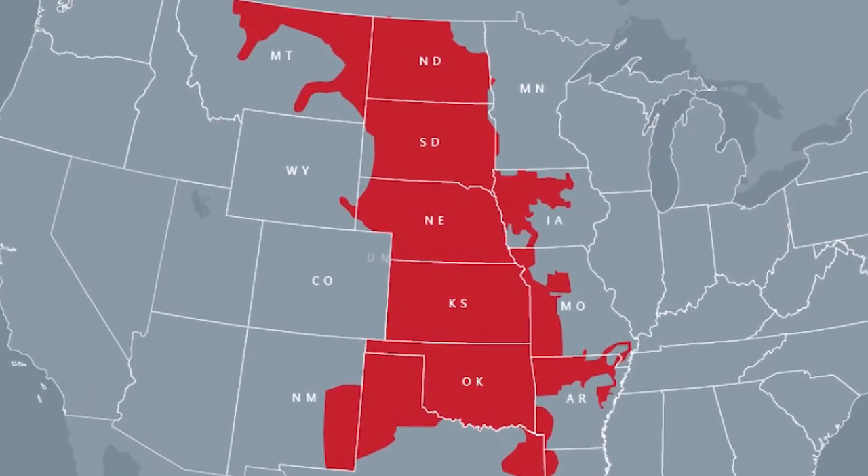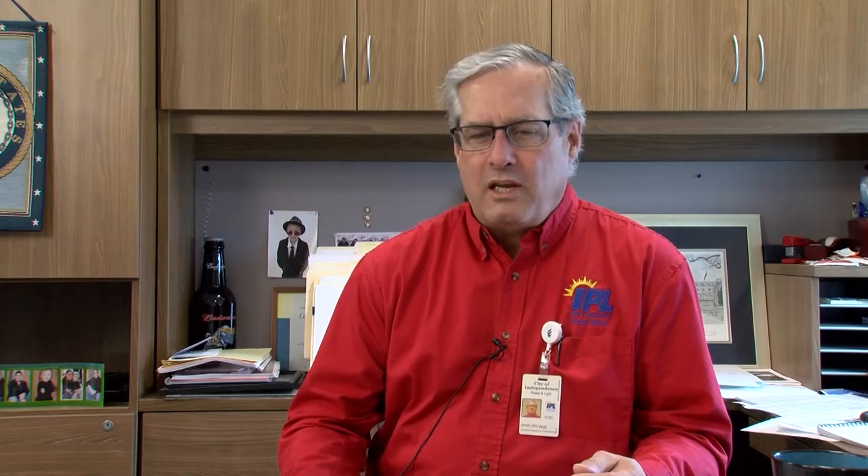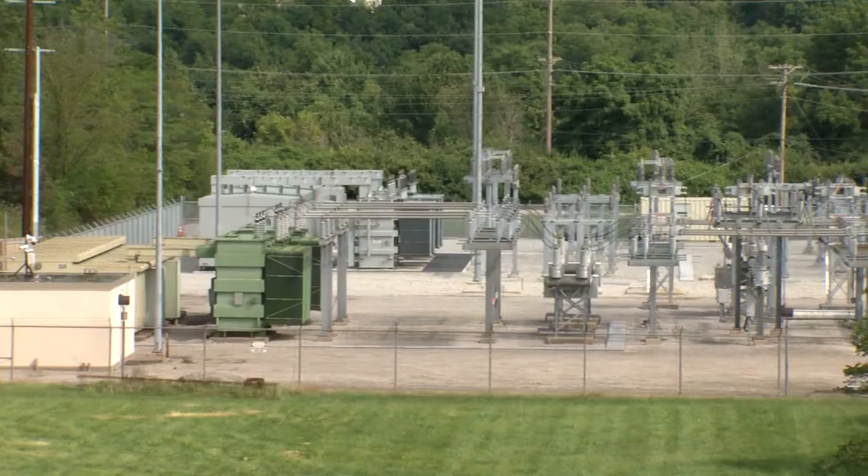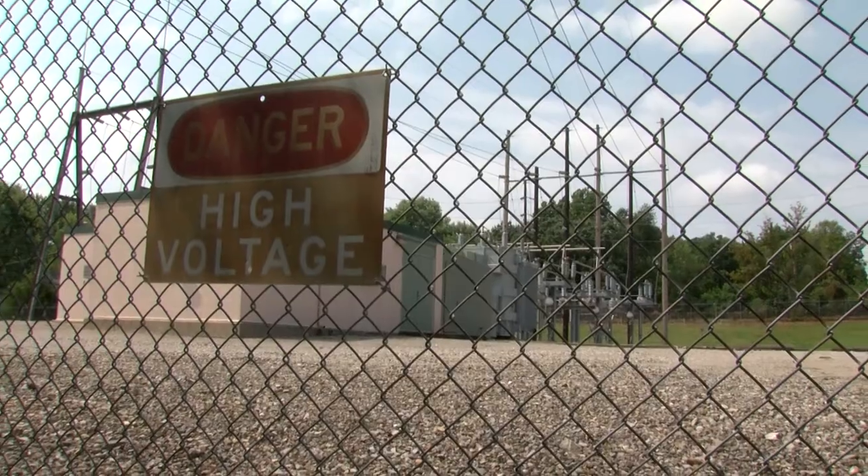The Southwest Power Pool is a 14-state cooperative. They take all the power that's being generated, they monitor all the demand across the whole 14 states, and then they take care of balancing that and adjusting generation.